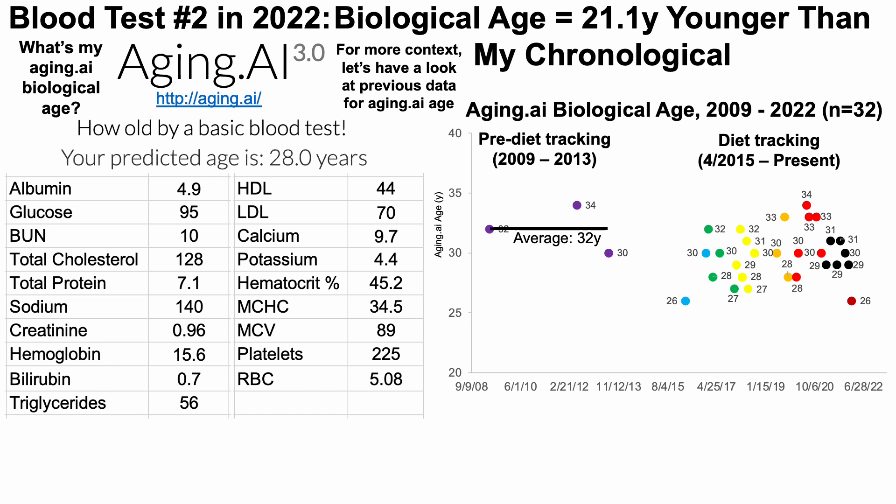Since April of 2015 when I started diet tracking, over 28 tests my average aging.ai age is 29.8 years. Interestingly, for 2022 the first measurement was 26 — about four years younger than my average over that roughly seven-year period — and the last test was 28, still about two years younger than that ~30-year average over 28 blood tests. So far in 2022, that three-year reduction is also off to a good start when looking at aging.ai data.